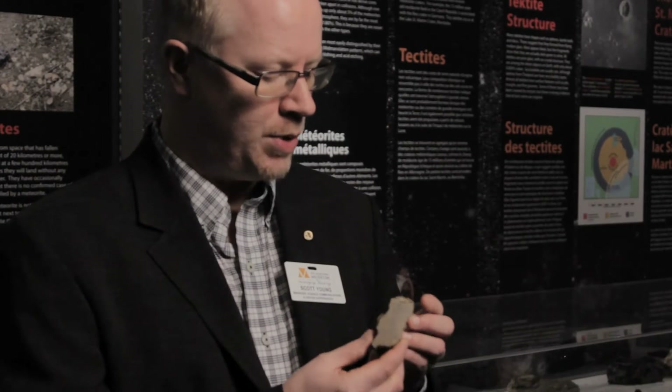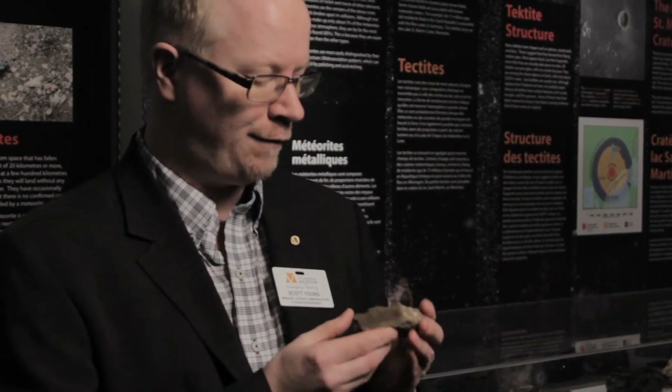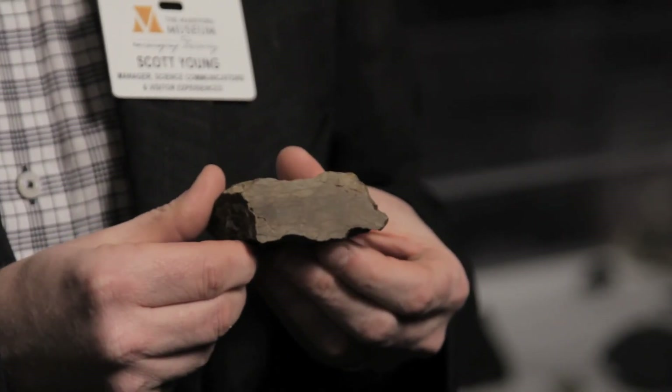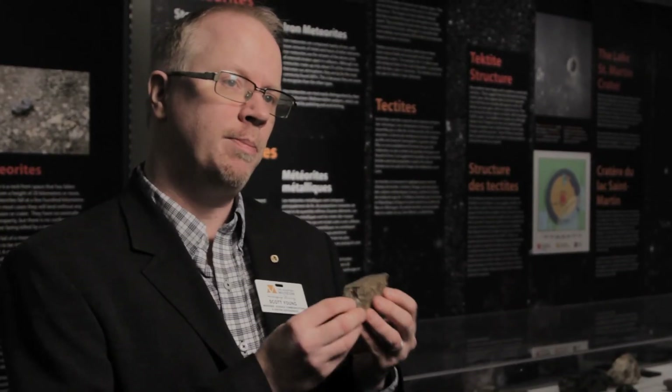This is a meteorite from the Al-Haguna meteorite fall over in Africa. This is the oldest rock that I've ever touched — it dates back to before the earth was even a planet. These are leftovers from the formation of the solar system, so when you look at a meteorite you're actually looking at the things that made up the planets that just didn't get used up.